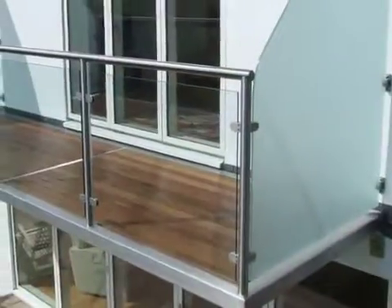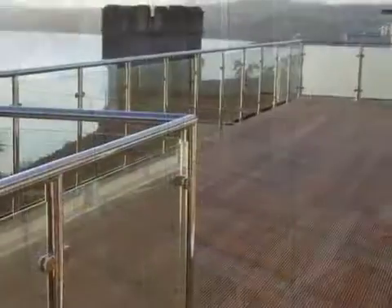From staircases to balconies, handrails and balustrades, splashbacks and kitchens to ornamental products.